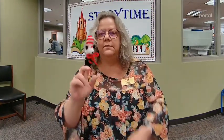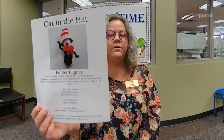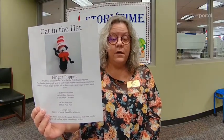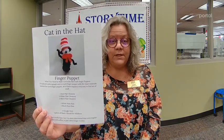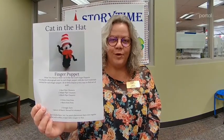Yesterday was March 2nd — a very special day in library land. It is National Read Across America Day, always celebrated on Dr. Seuss's birthday. The craft that Miss Melissa put together for us this week is a little Cat in the Hat pipe cleaner finger puppet — cutest thing ever. If you'd like a craft kit with instructions and all the supplies, you can pick one up at the youth services desk at the library, or call us from the curb at 918-338-4170 and we will bring you one right out.